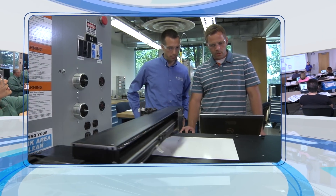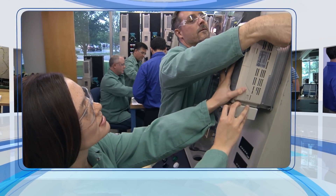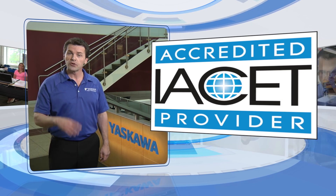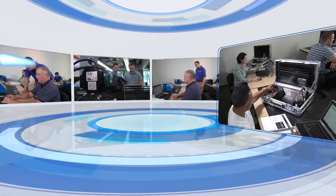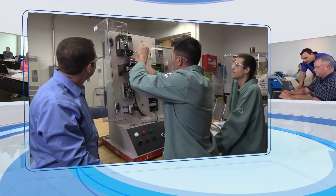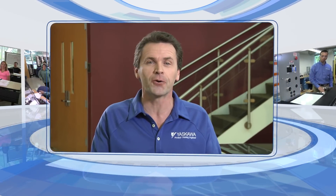For whatever type of learning experience you choose, Yaskawa technical training offers you continuing education credits. And because we're an IACET authorized provider, you know your Yaskawa training will meet the highest standards of continuing education. We want to see you maximize your company's investment in Yaskawa technology, and we want to strengthen our relationship with you so that you can help us make our future products even better.